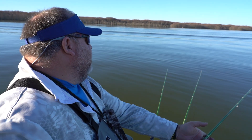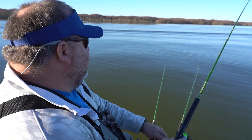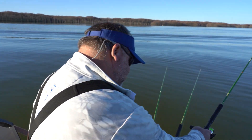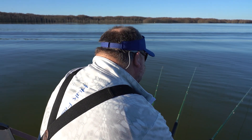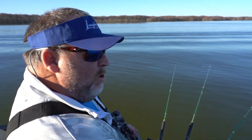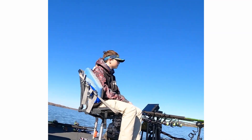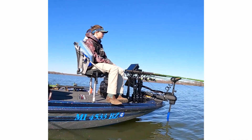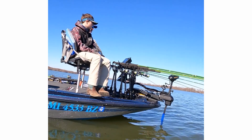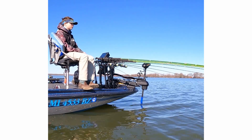Don't be intimidated by the long poles and the amount of poles — it looks very intimidating to someone who's never done it. This technique is not sporting, so to say. You're not going to fight the fish. This is basically what they call perch jerking. When the rod goes down, you want to snatch it up, get it up out of the water and into the boat as fast as you can. That way it alleviates them running through all the other lines and getting everything tangled up.